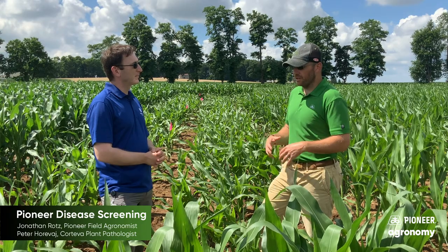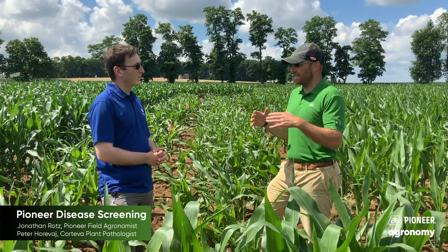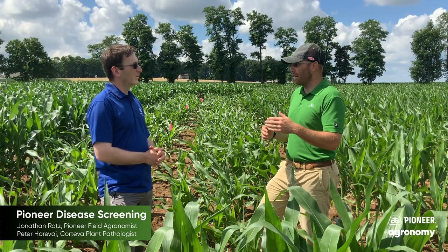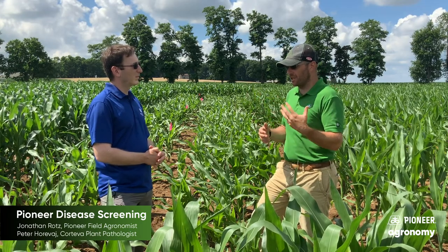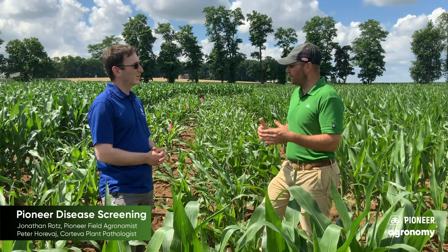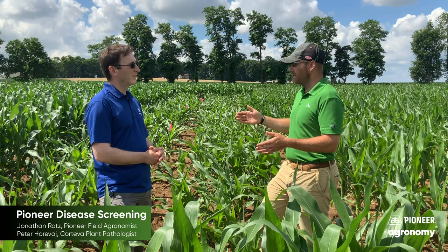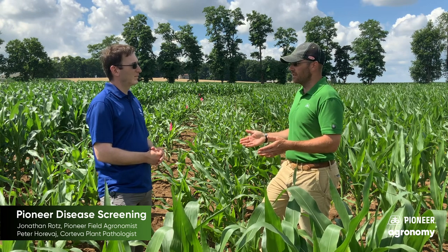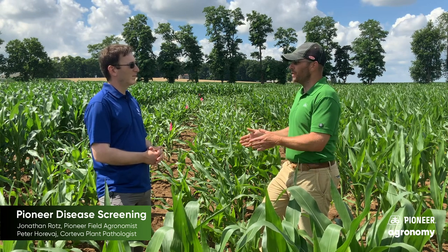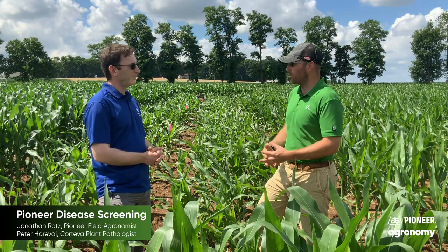So you've gone through here, inoculated, and you've got some disease pressure. Thinking about that disease triangle — we know we've got the pressure, the climate is going to do what it does, you can put some water on it — but then there's always that genetics piece. I'm assuming you kind of know the genetics you're looking at. Do you have some standards or controls out here to say this is really behaving like a bad northern year or a good northern year? How do you keep control of that?